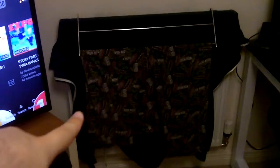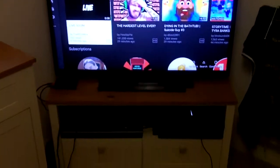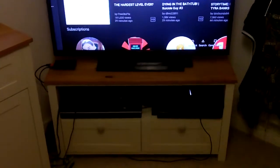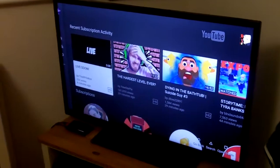A radiator, some more canvases — an Iron Man, a Hulk, and a really cool Spider-Man — and then I have my TV and my gaming setup where I play my PS4. My TV is currently on YouTube because that's the only thing I seem to ever go on.